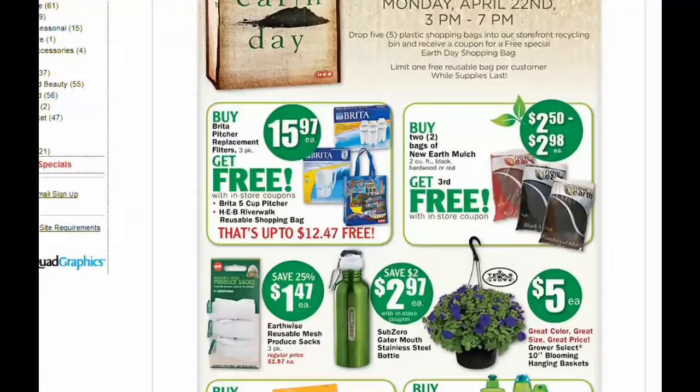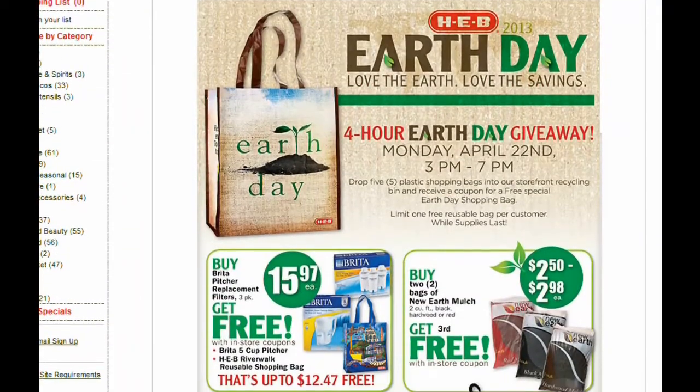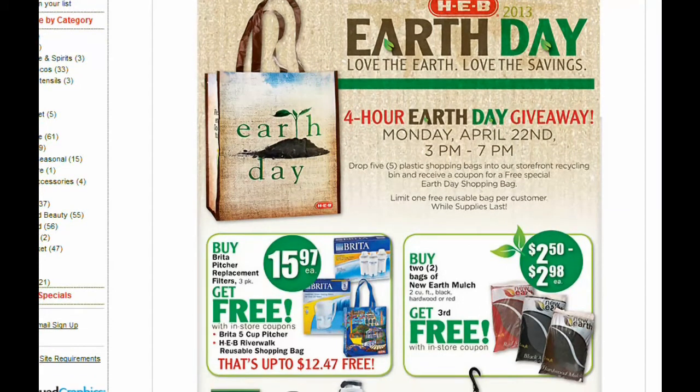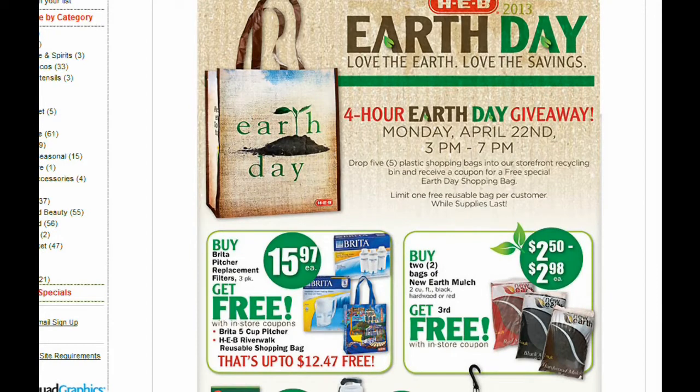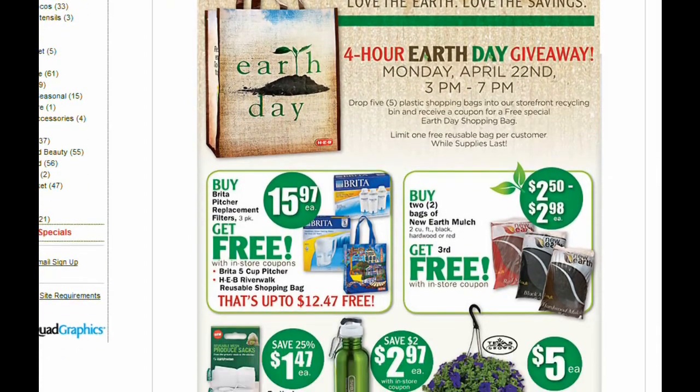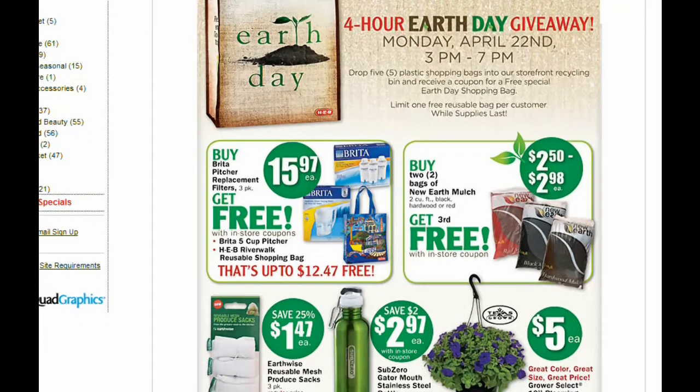Earth Day is here — we do this every year with my girls. Last year we were actually at the beach and stopped by the H-E-B in Port Isabel. There was a long line to get these free limited-edition bags, and this one looks pretty cute. Turn in five plastic shopping bags and you get a coupon for a free Earth Day shopping bag — one per customer, while supplies last.